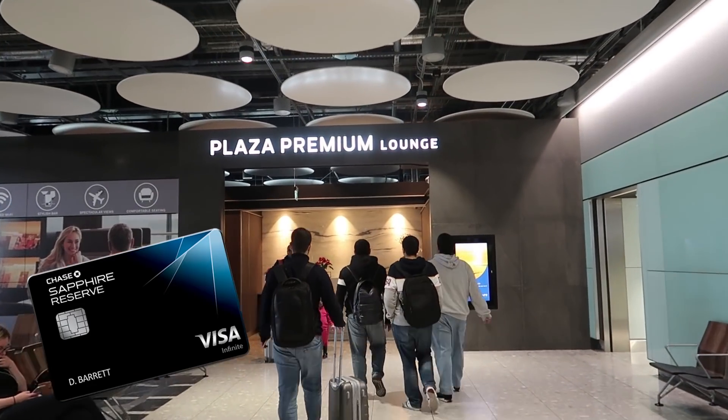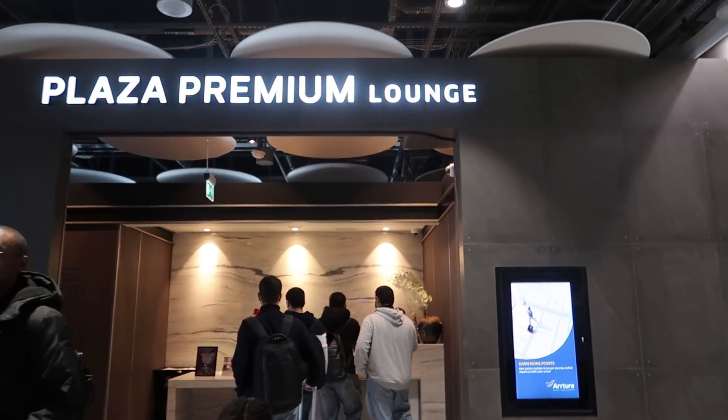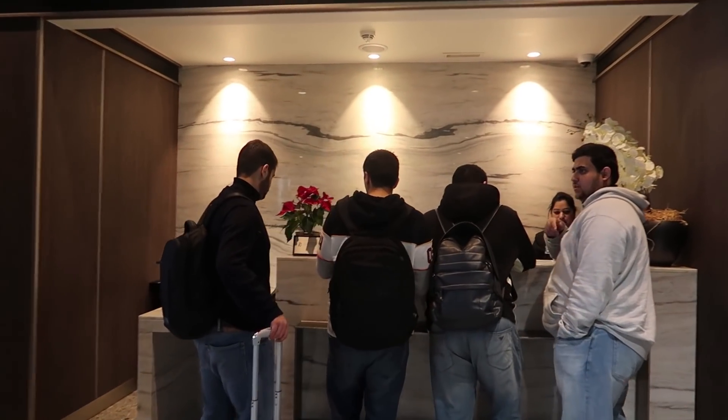And it's quite a nice lounge, so let's check it out. I paid with the Sapphire Reserve, hoping that it will count towards a $300 travel credit. But after checking some online forums, it seems it probably won't — it depends how it codes on your statement. Oh well.